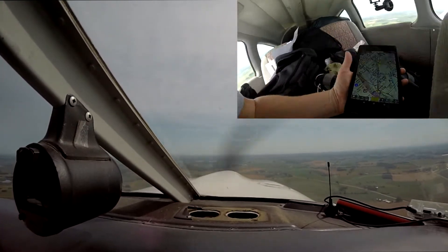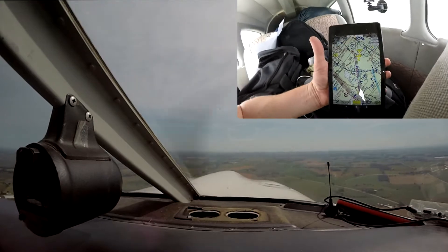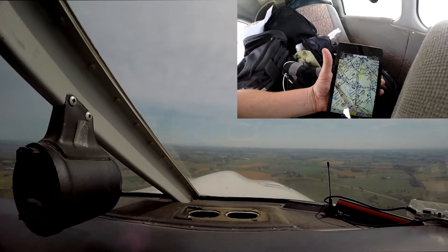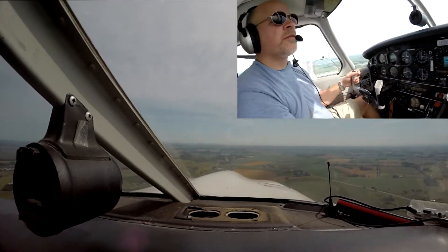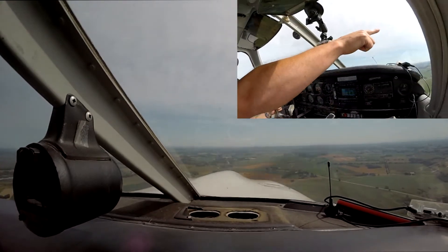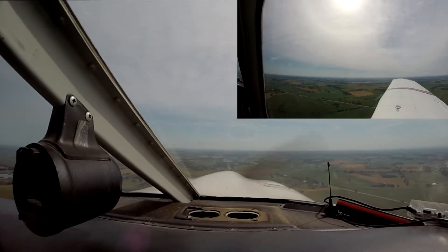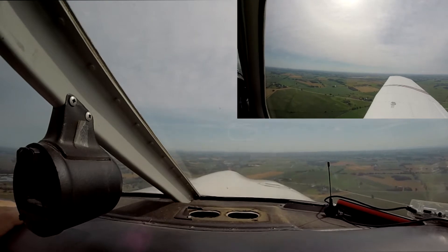Undercarriage — lock and loaded. Mixture to rich. Props — not changeable. Cessna right over Fisk, that right turn, east-west road. I have a Cessna that just turned on east-west left base for runway 36.